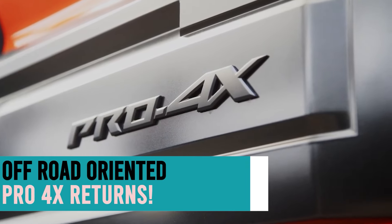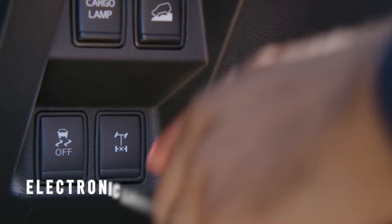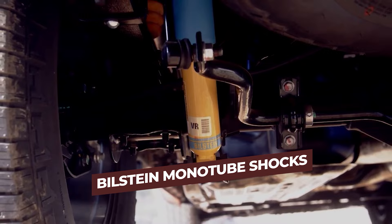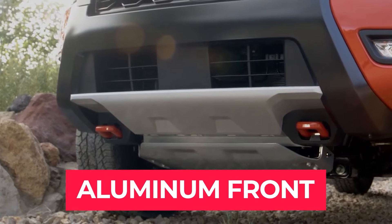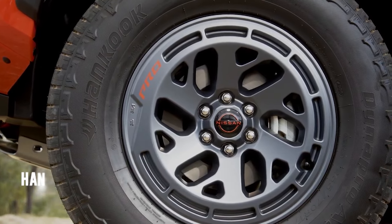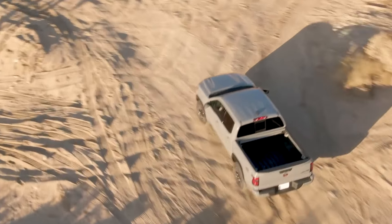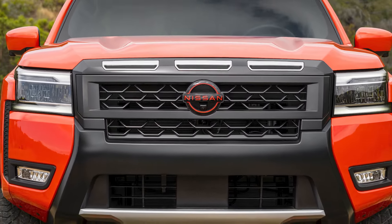The off-road-oriented Pro-4X returns. It includes four-wheel drive and an electronically locking rear differential, essential for tough trails. It replaces standard shocks with off-road-tuned Bilstein monotube shocks and adds a rear stabilizer bar. For added durability, it comes with an aluminum front and underbody skid plate to protect the oil pan, transfer case, and fuel tank. The Pro-4X also upgrades to 17-inch tires with Hankook DynaPro AT2 all-terrain rubber, enhancing traction and performance. While many off-road trims add only cosmetic features, the Pro-4X is a genuine off-road package.